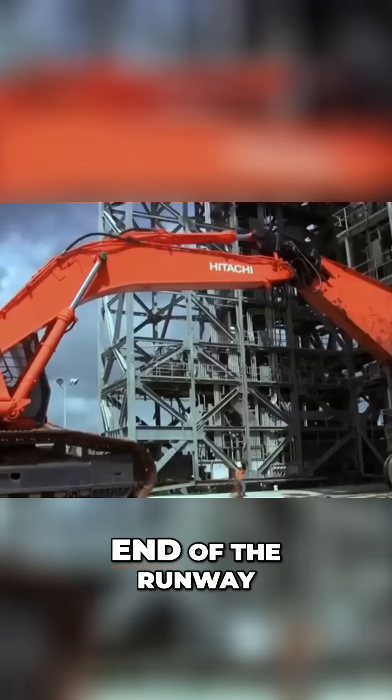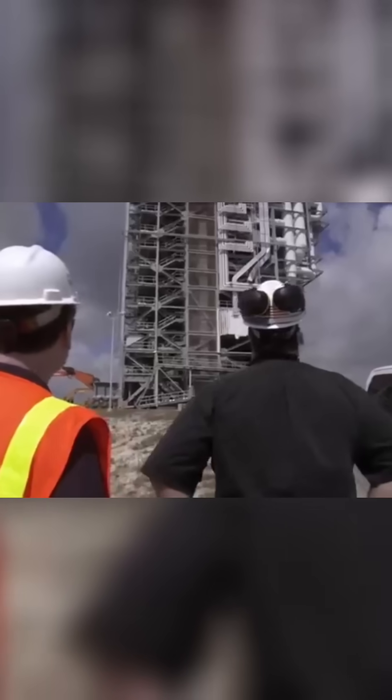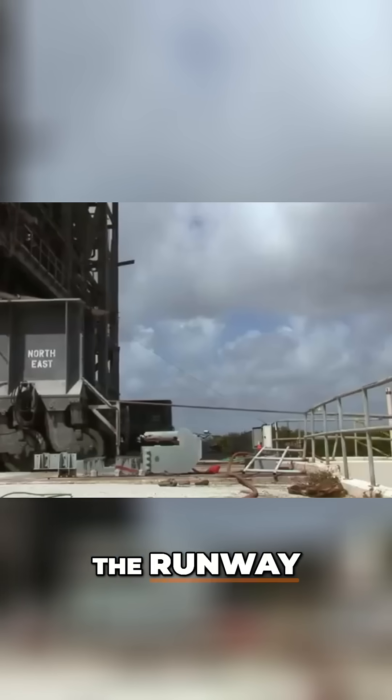As the tower approaches the end of the runway, they pull back to slow its momentum. If they can't stop it quickly enough, the tower will crash over the edge of the runway.